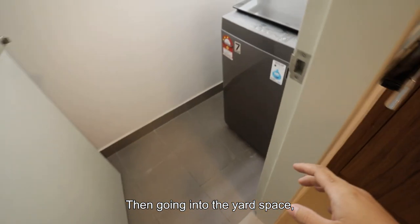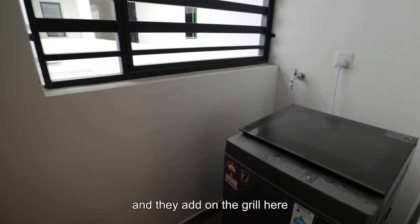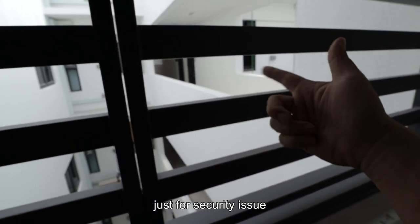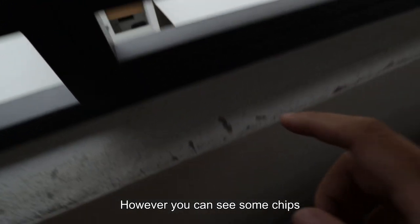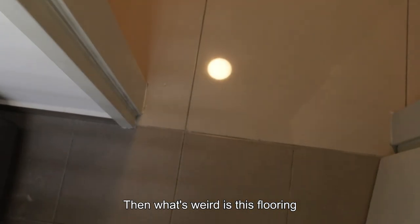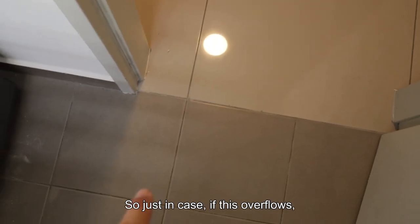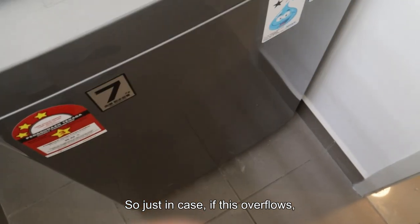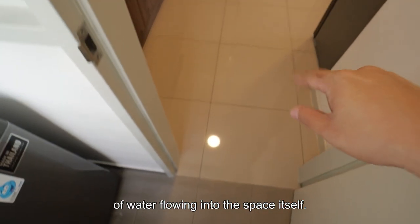Then going into the yard space — this is the location for the washing machine. They've added a grill here just for security purposes because it's a little bit too close to the corridor. However, you can see some chips already coming out. What's also weird is this flooring does not have a drop, so just in case it overflows, there will be a possibility of water flowing into the space itself.